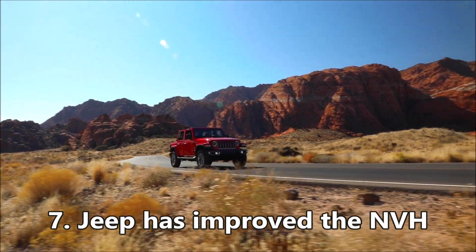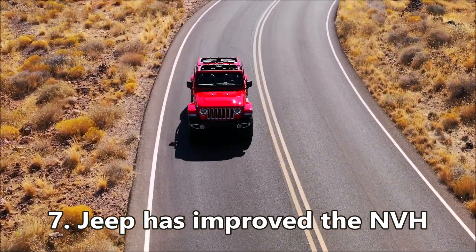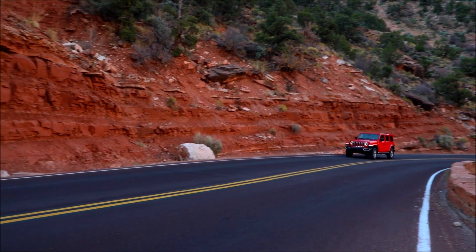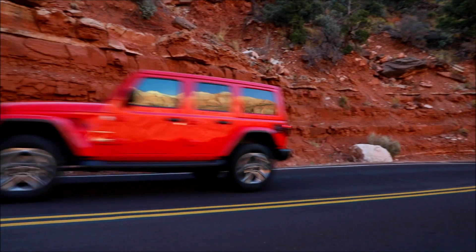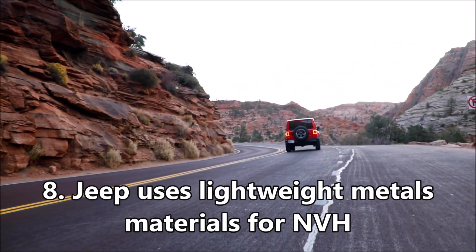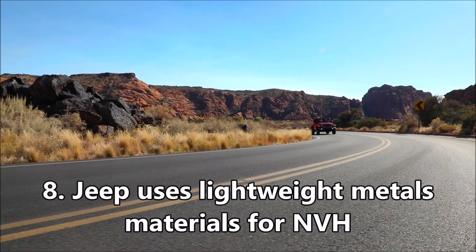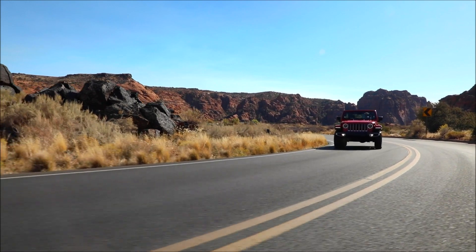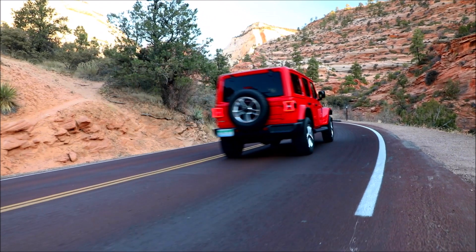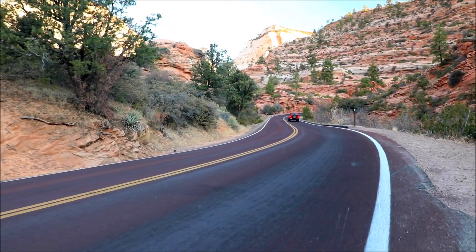Seventh, Jeep has improved the NVH, which stands for noise, vibration, and harshness. NVH has been improved by offsetting the piston pin 0.3 millimeters from the center line. Eighth, Jeep uses lightweight metal materials to further improve NVH. The lower portion of the two-piece oil sump uses a lightweight sandwiched polymer versus metal material, which further reduces NVH.